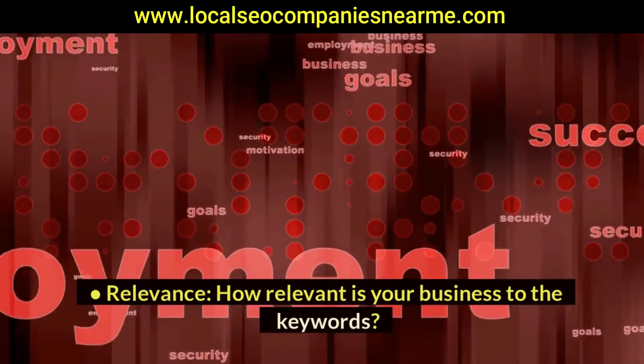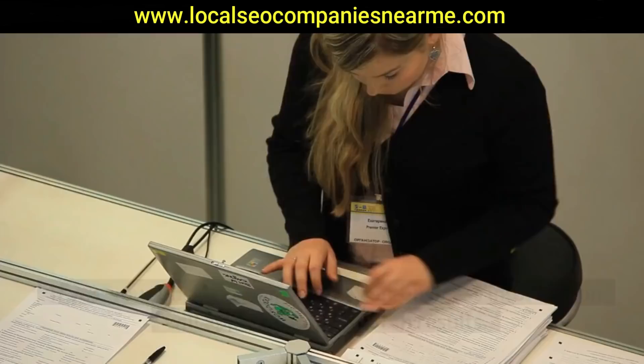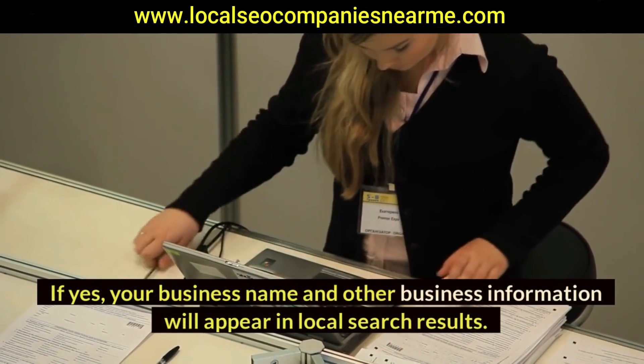Relevance: how relevant is your business to the keywords? Does it fit what the customer is looking for? If yes, your business name and other business information will appear in local search results.